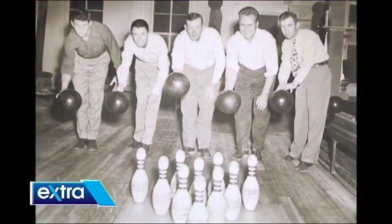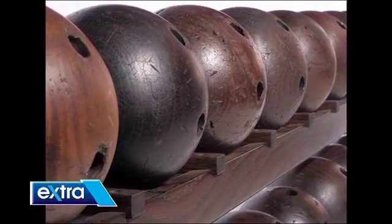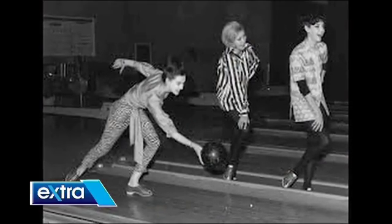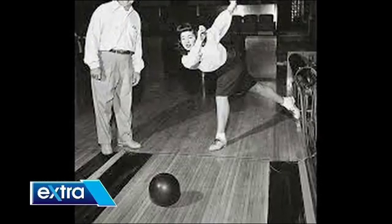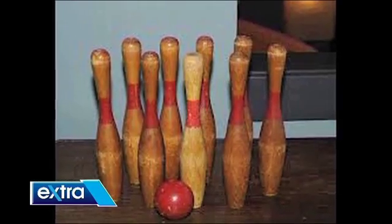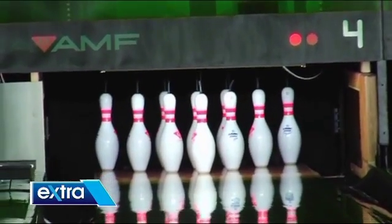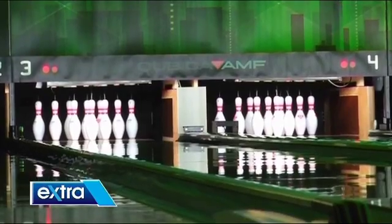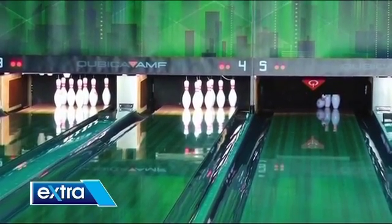9-pin bowling spread to America and was favored by lots of gamblers. This was the reason why a law was passed that prohibited anyone from owning and playing 9-pin bowling. But that didn't stop the gamblers — they challenged the law and simply changed the rules by adding one more pin. It was technically legal because the law only banned 9-pin bowling, and 10-pin bowling basically never existed, leaving us with what we know and play today as 10-pin bowling.